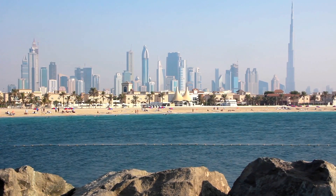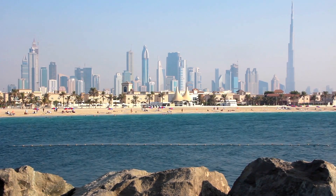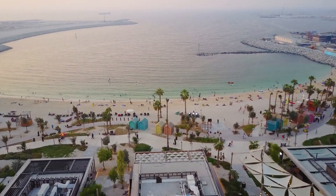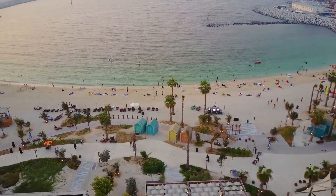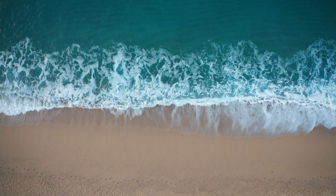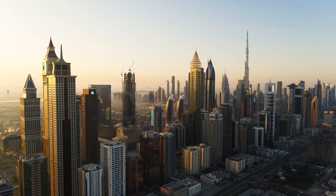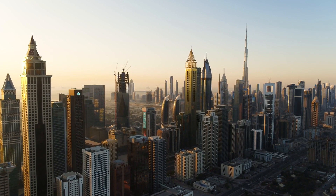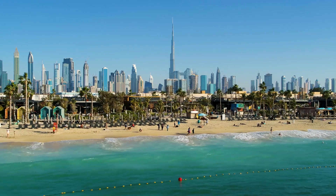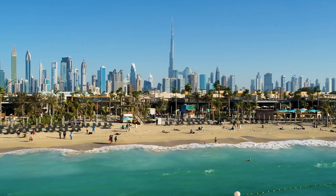Dubai's man-made islands have been a symbol of human ambition and innovation, but the question of whether they are sinking remains a valid concern. While the Palm Jumeirah showcases the success of careful planning and engineering, the challenges faced by the World Islands highlight the importance of continuous monitoring and adaptation. The sinking of these islands serves as a reminder of the delicate balance between human development and nature's forces. Dubai's authorities and developers must continue to invest in sustainable solutions and rigorous monitoring to ensure the long-term viability of these extraordinary creations. Only then can Dubai's man-made islands continue to be a testament to human ingenuity and a source of wonder for generations to come.